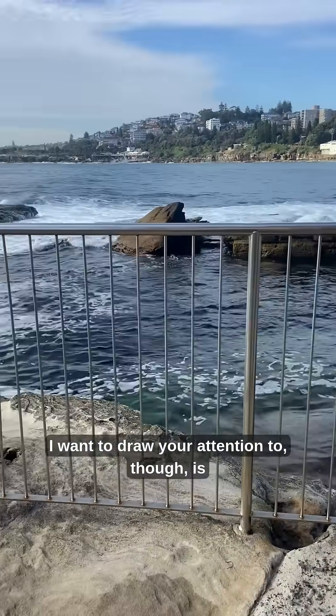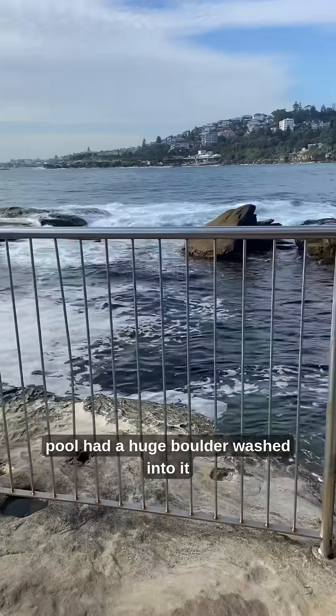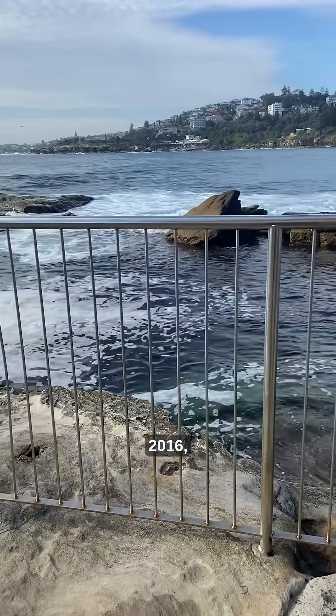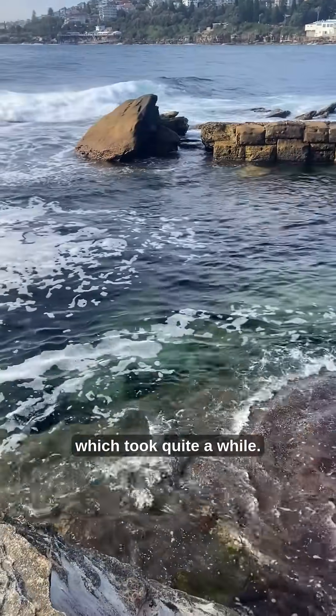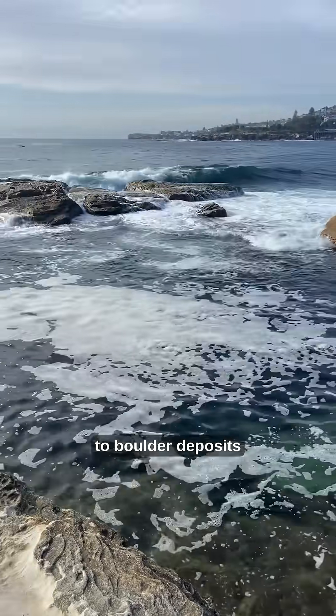What I want to draw your attention to is that this particular ocean pool had a huge boulder washed into it in the storm of June 2016, which had to be actually removed, and that took quite a while. But it raises a very interesting point in relation to